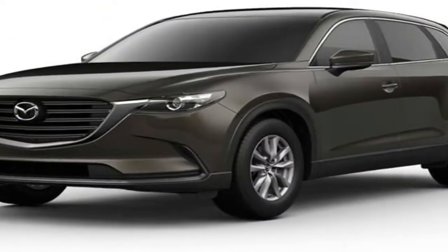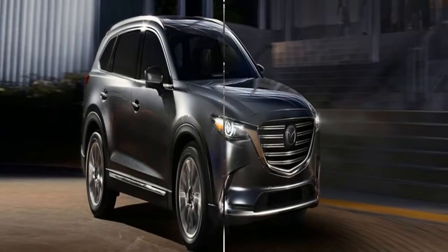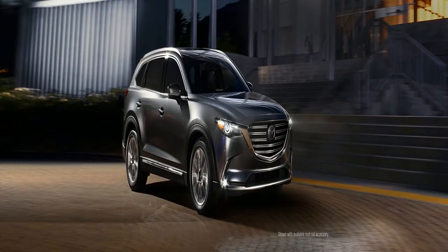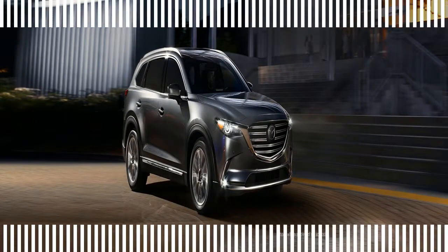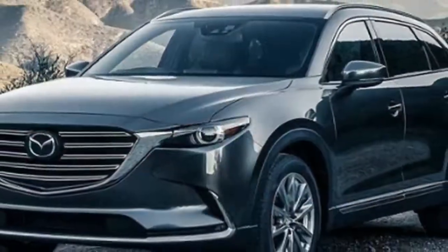No longer is the Miata a back-to-basics drop top. Base models are hardly luxurious, but the automaker fits a 7.0-inch infotainment system as standard equipment this year, which joins LED headlights, keyless ignition, cloth upholstery, and a leather-wrapped steering wheel — features that were optional on the Club model for two years.